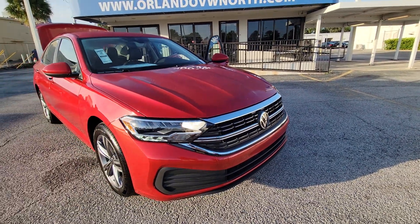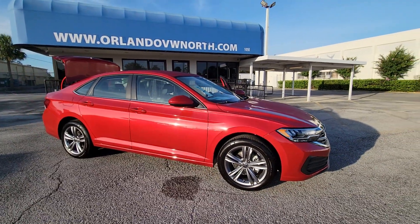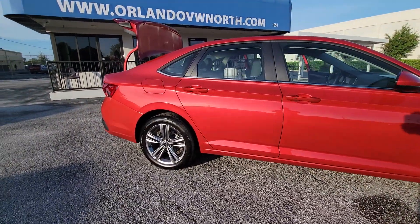Hop into the 2023 Volkswagen Jetta. Take a closer look at this Volkswagen Jetta, the compact sedan that's tastefully understated, practical, and fun to drive.